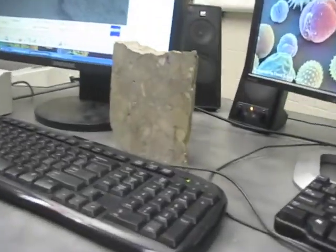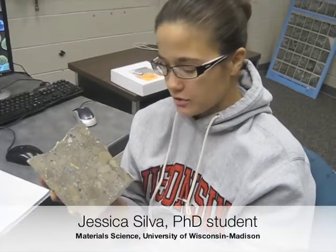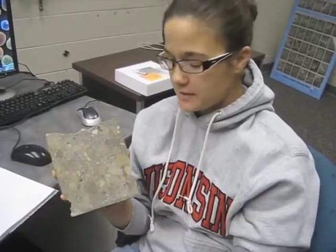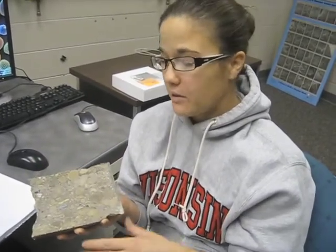We just cracked the surface so we would not get any stress fractures, and then we lapped and polished the surface of the piece so that we could look at it under an optical microscope.